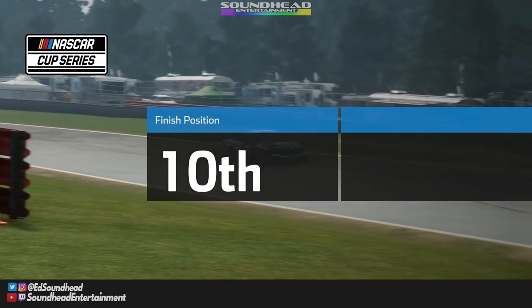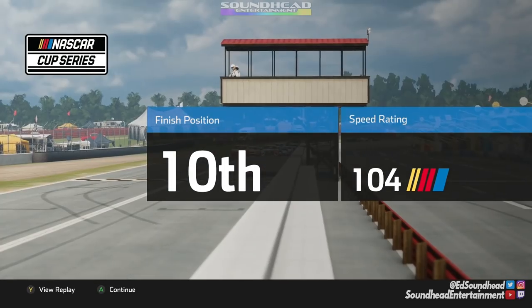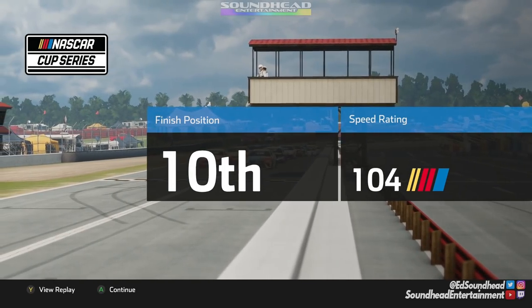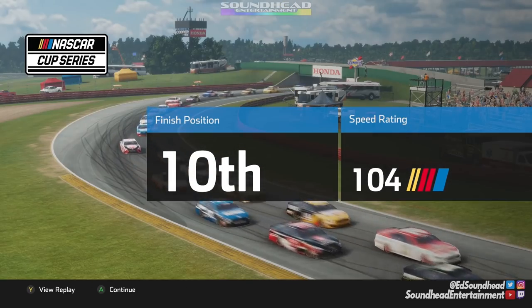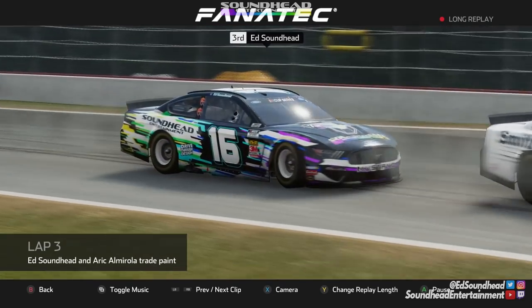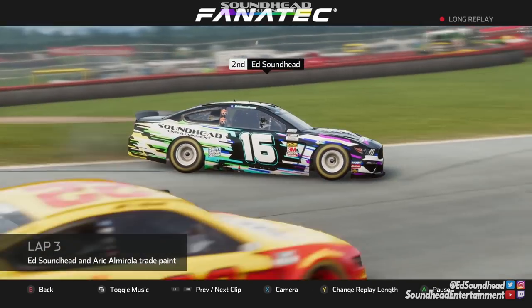Thanks NASCAR, a little freebie right there — because Ryan Blaney was almost certainly going to come for our position within those next couple of corners and steal it from us. I'll take it, I will take the handout all day every day. After a bit of a lackluster finish that I'm slightly frustrated with but we'll accept, we'll check out some of these replays.